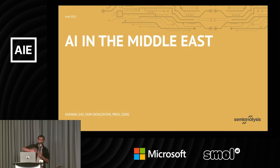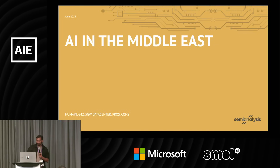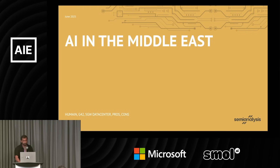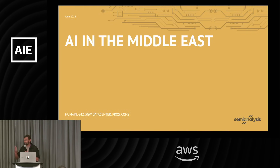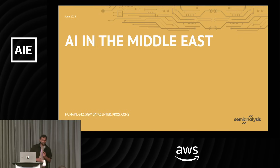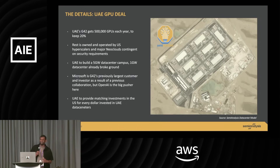The other geopolitical thing everyone's talking about, besides China, is the Middle East. Recently there was a deal — Trump went to the Middle East. He only went to Saudi and UAE, which was quite interesting.